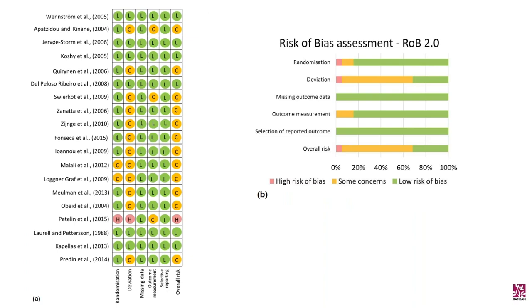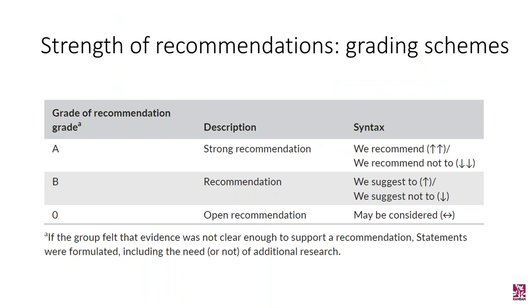The 18 papers used for the systematic review showed mostly a low risk of bias. Nevertheless, when combined, they were determined to have a moderate risk, or some concerns. The grading system was divided into A, B, and O, where A was a strong recommendation, and the direction of the arrows reflected whether it is recommended. The strength of consensus was based on the percentage of agreements between participants.